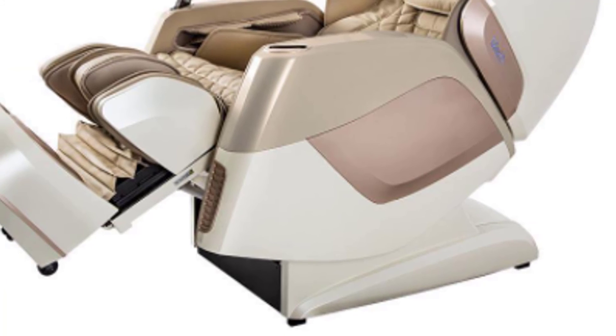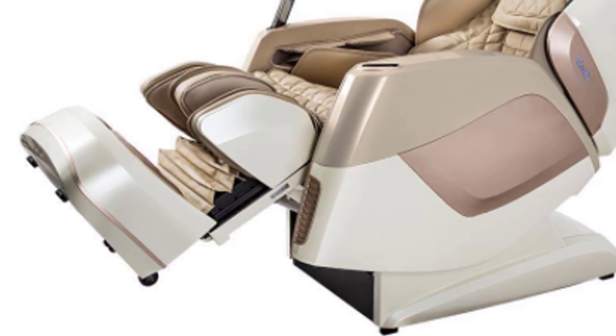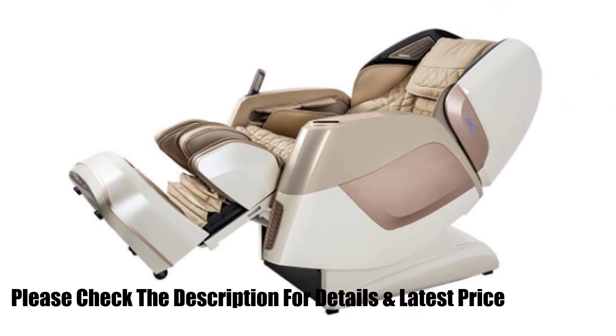If you are looking for a massage chair that will give you the best possible satisfaction in all aspects of functionality and performance, please take a look at the Osaki Pro Maestro. Check the description for details and the latest price.